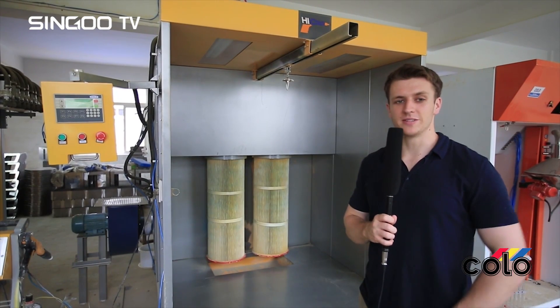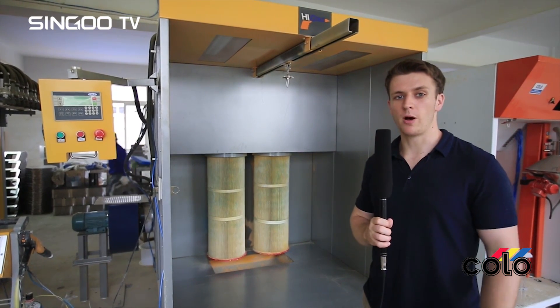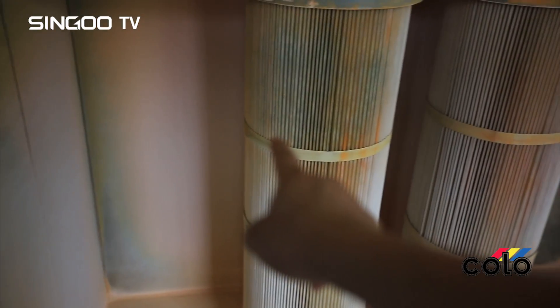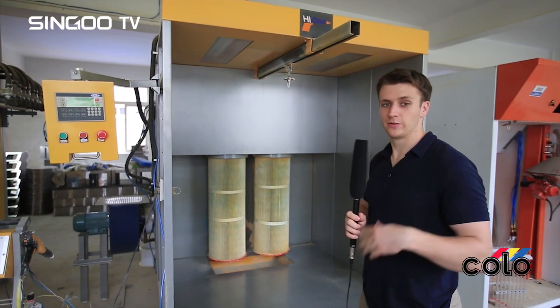The Kolo 1517 is a manual powder coating booth that is ideal for small batches with high quality. With 100% polyester filters located in the back, they are easily detachable and replaceable.